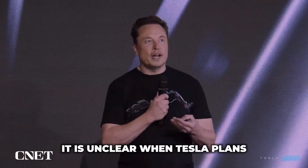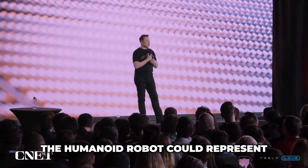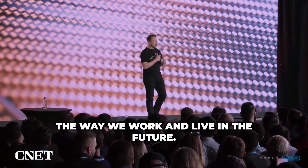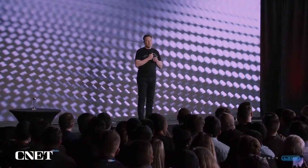It is unclear when Tesla plans to begin production of the Tesla bot, but it is expected to come after the delivery of the company's Cybertruck. The humanoid robot could represent a significant development in the field of automation and robotics, and could potentially transform the way we work and live in the future.